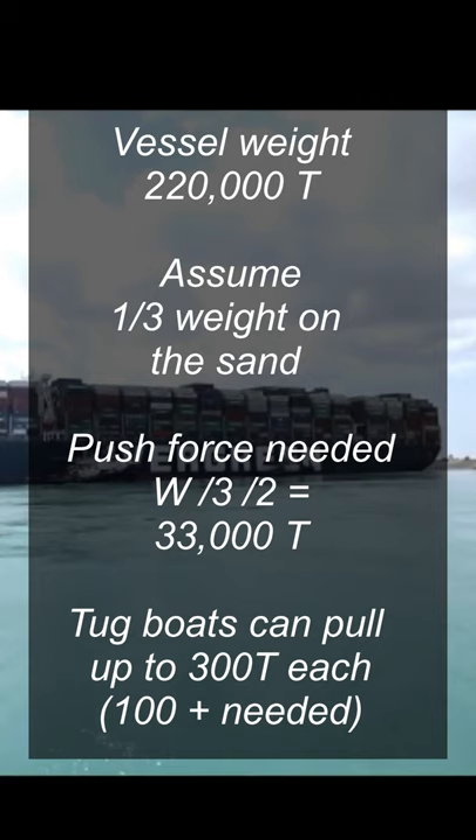If we assume that it's around one-third of the vessel weight that is resting on the sand, then the frictional force required to move the vessel is around 33,000 tons.